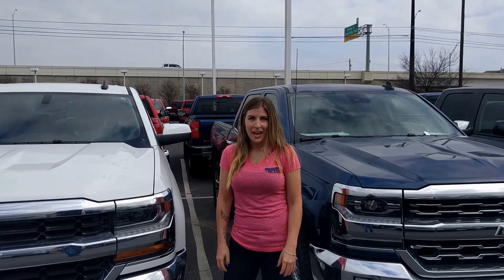Hi, this is Kristen with Austin Mobile Glass. Today we are talking about the 2017 Chevy Silverado. The fifteen hundred and twenty-five hundred share the same windshield.